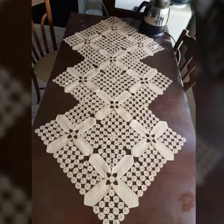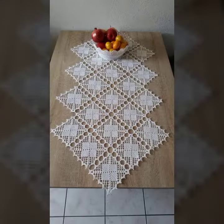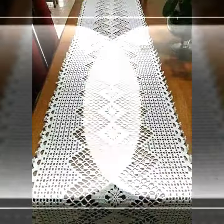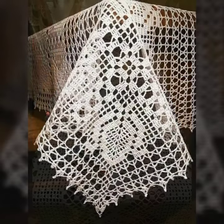Keep visiting my channel for more designs and more ideas. You can see my ideas, you can enjoy my videos, you can decorate your table with stylish crochet table cover designs. You can make these beautiful crochet table cover designs easily.